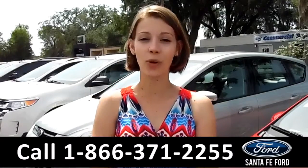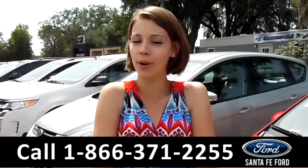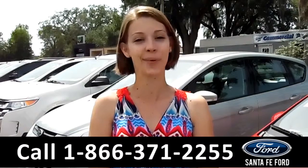That was the 2006 Honda Accord. If you have any questions, please call the number below or give us a visit at SantaFeFord.com. My name is Sable — thanks for watching.